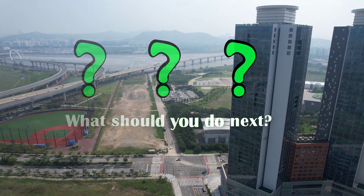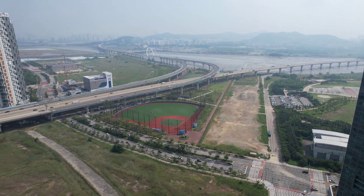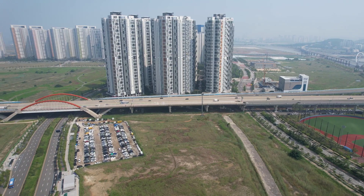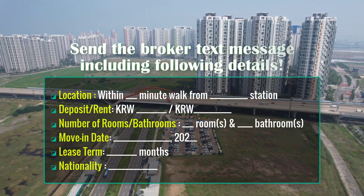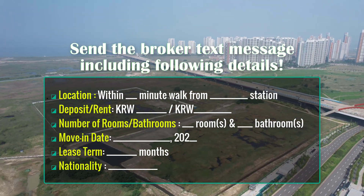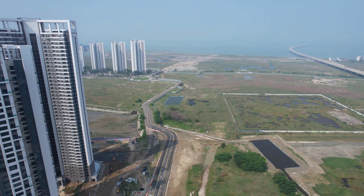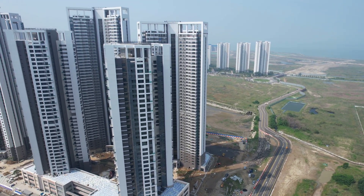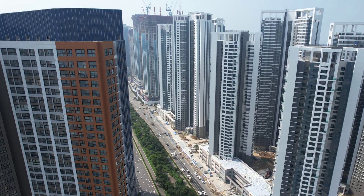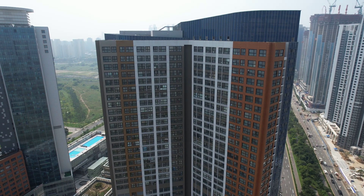Now, what should you do next? If you have any Korean friends, relatives, or coworkers, ask them to call the realtor and translate for you. If you don't, send the broker a text message directly including the following details. If the broker is interested in your inquiry, she will contact you. The broker might use a translation service if she cannot speak English. I hope you find this information useful. Thank you for watching.